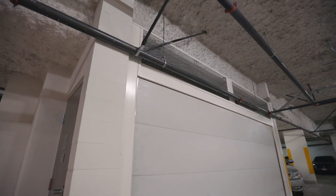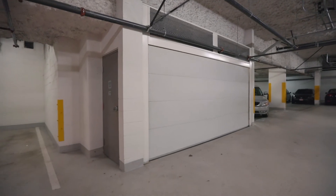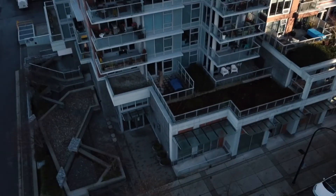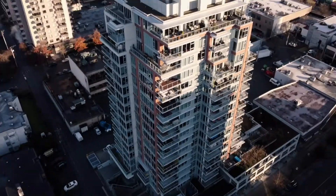A fantastic bonus for this unit is the private double garage, plus a massive storage room that is six by twenty-four feet.